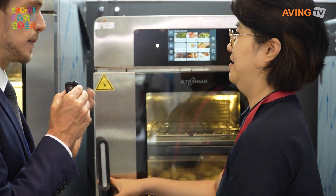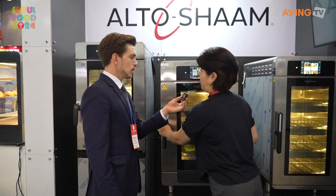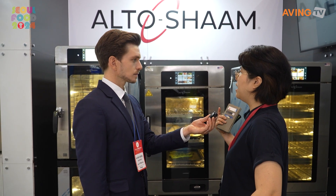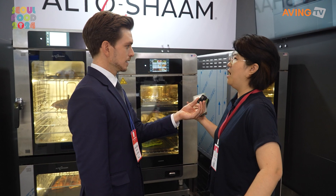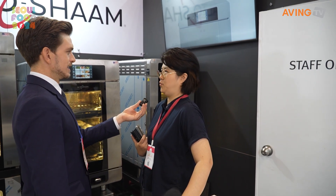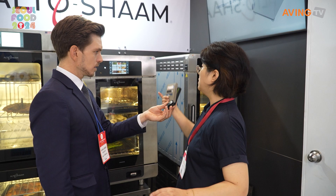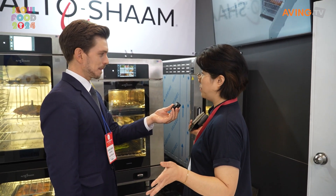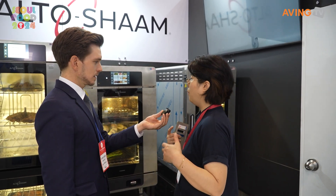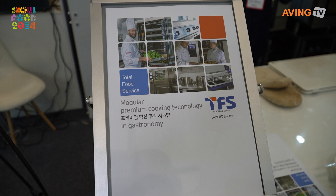Where do you see these being used — in factories, big restaurants, hotels? Yes, all of those — hotels, restaurants, convenience stores, hospitals, everywhere. They're B2B products, so they're not meant for home use — it's for B2B industrial use. These are top-of-the-line products. Your company is Korean? Yes, but this iSham product is made in the USA — an American product — and we are importing, distributing, and servicing it. We are a total food service company providing this kind of food equipment to Korea.